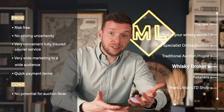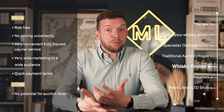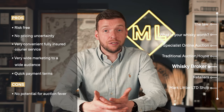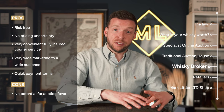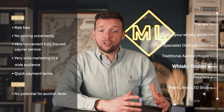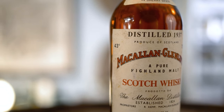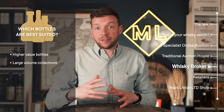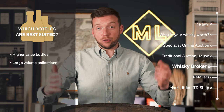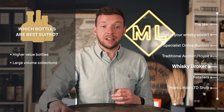There are obviously cons to this service. The biggest problem with selling through our service is that the price is fixed — there's no auction fever. The price isn't going to triple or quadruple; all sale prices are agreed in advance. What bottles are best suited to selling through a broker like ourselves? Typically bottles that are higher in value — the ones you can't afford to take the risk with at auction, so typically £500 to £1,000 upwards. Get in touch and we'll let you know exactly what your bottle is worth and how you can sell to best advantage.